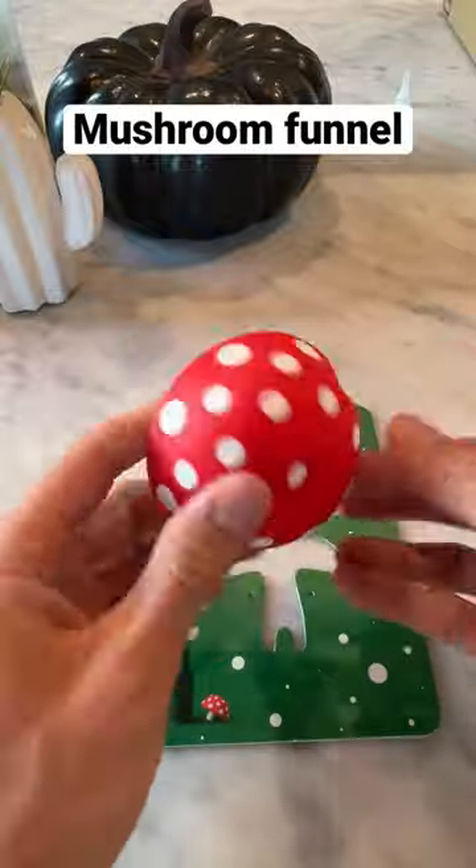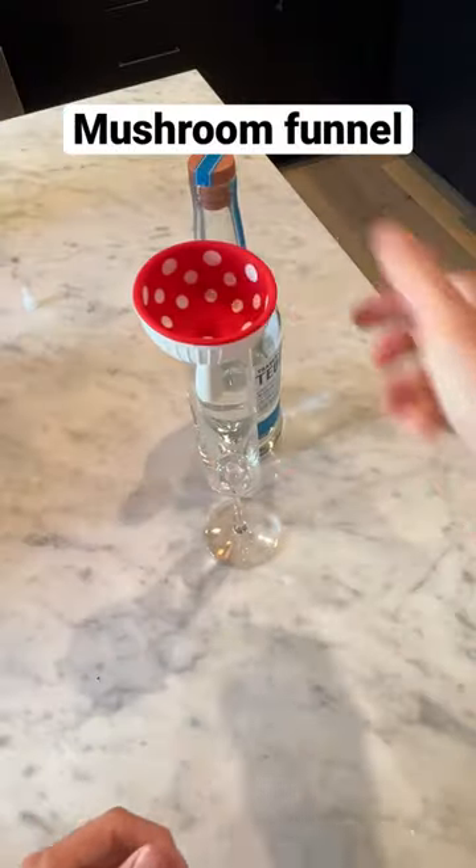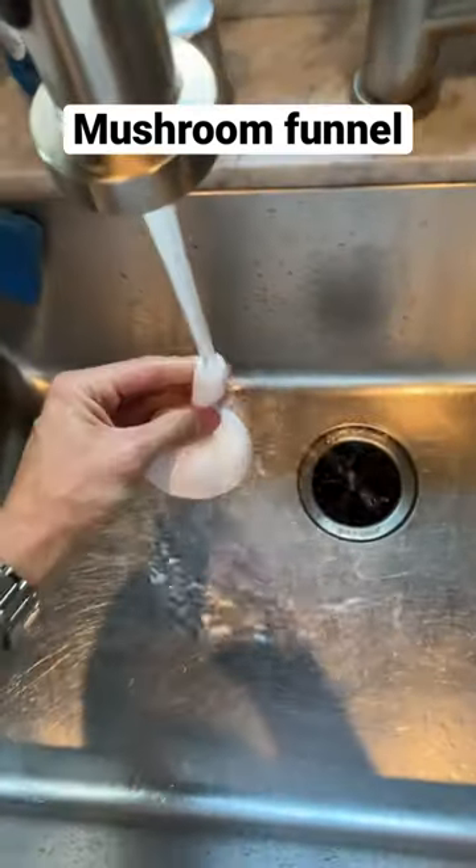This mushroom is actually a funnel and I bought it primarily because I'm really clumsy, but it allows you to pour things really easily and it's super easy to clean.